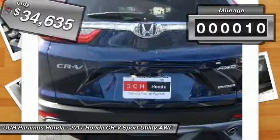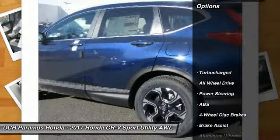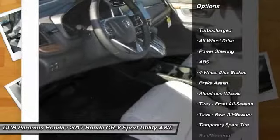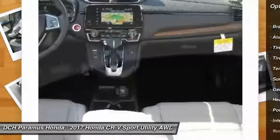This vehicle has less than 100 miles. Here are some of this vehicle's great options: steering wheel audio controls, power liftgate, power passenger seat, navigation system, and anti-lock braking system.